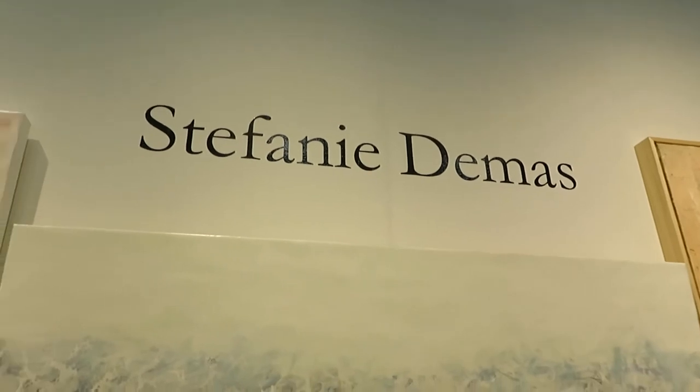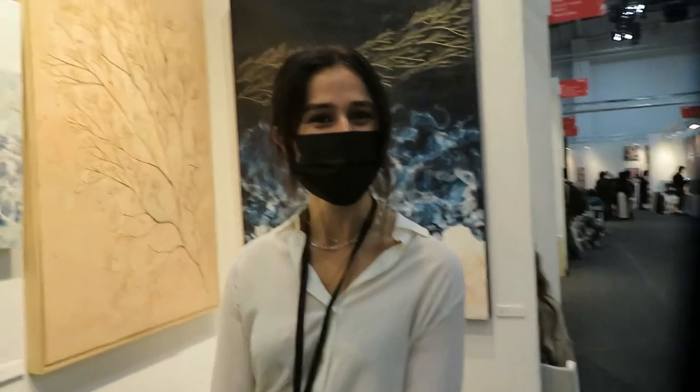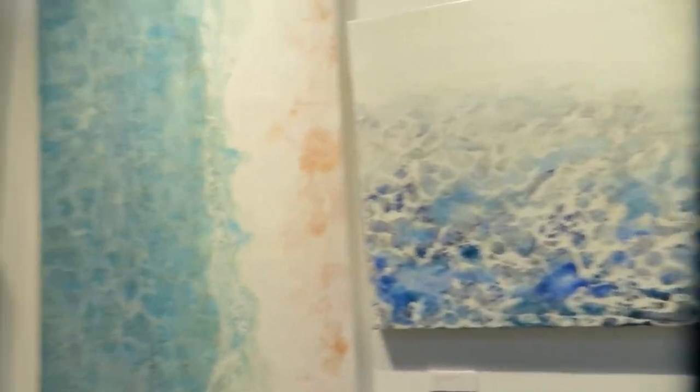Stephanie is one of the new artists we met, and so here she is. So talk to me — tell me what's going on here and a little about you.